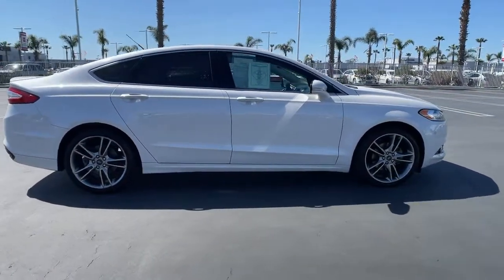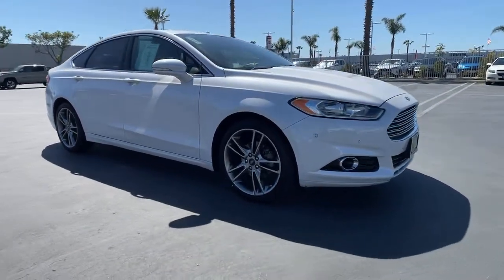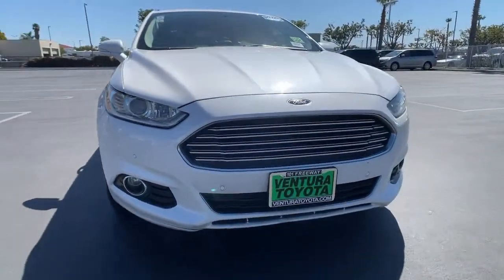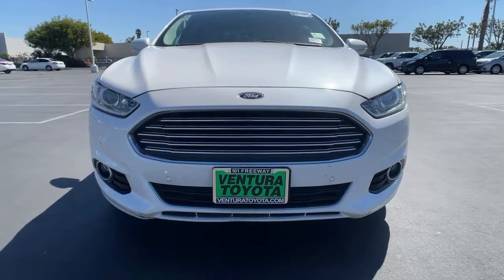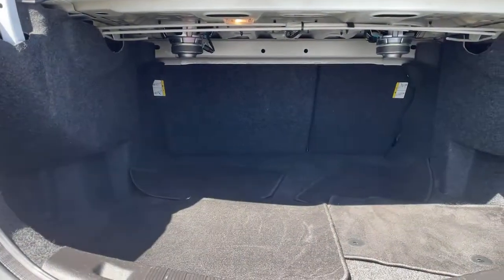These are just some of the great options this vehicle comes with: keyless entry, heated driver's seat, cooled driver's seat, sunroof, satellite radio, remote engine start, premium sound system, power passenger seat, iPod and MP3 input, and heated mirrors.